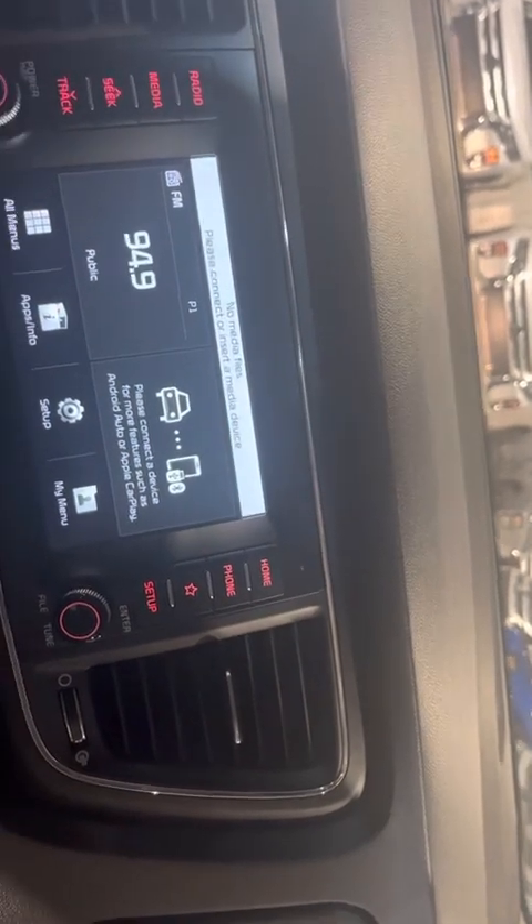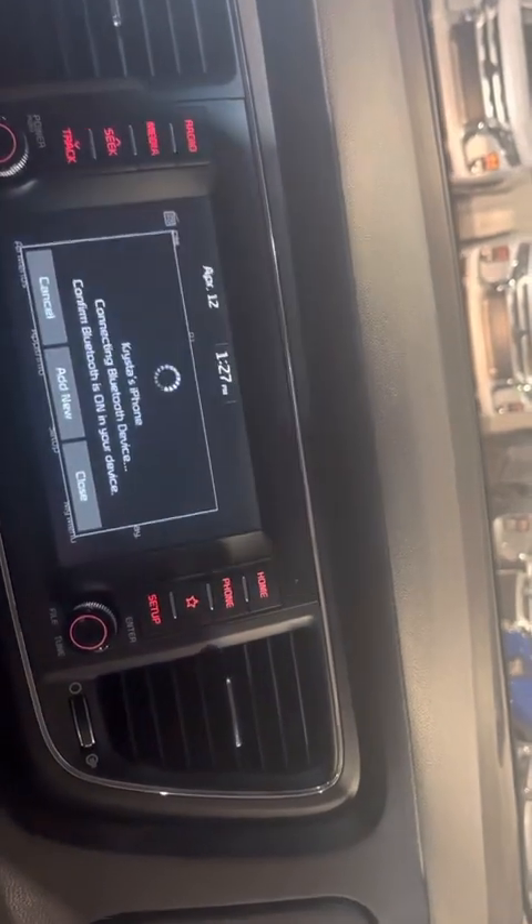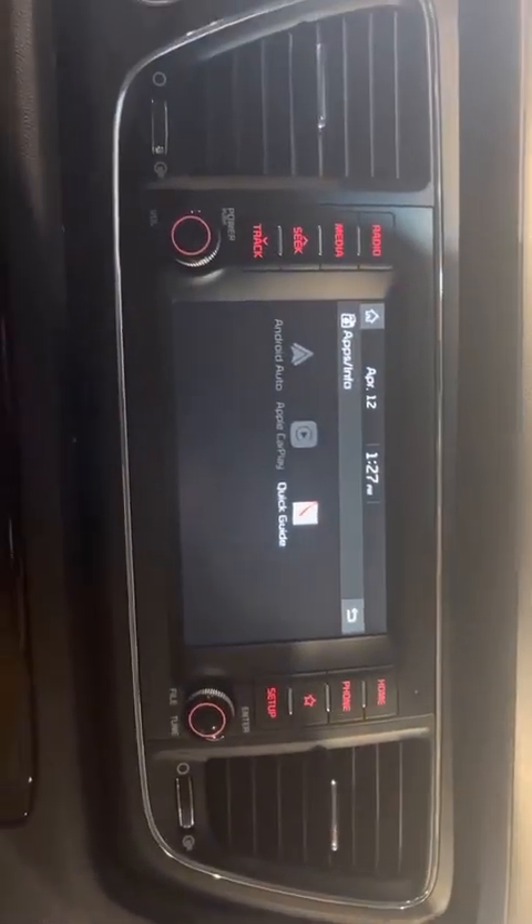The touchscreen has your media, audio, and radio. You can connect your phone to it with the Bluetooth audio, and there are also many more apps with your Android Auto and Apple CarPlay on this vehicle.